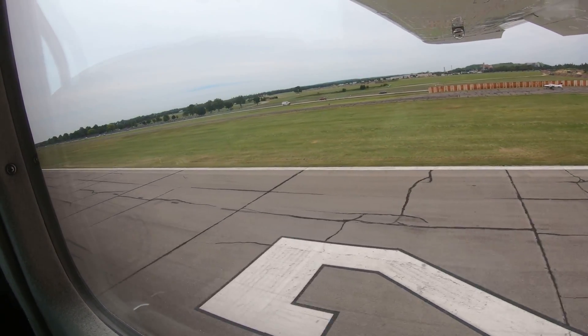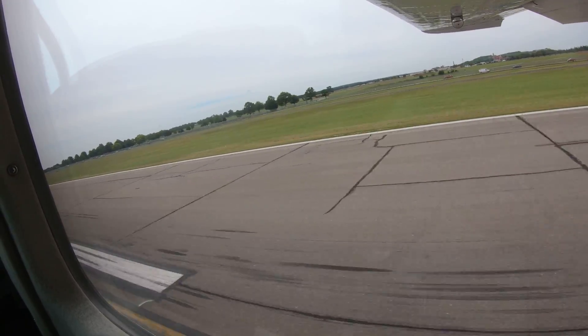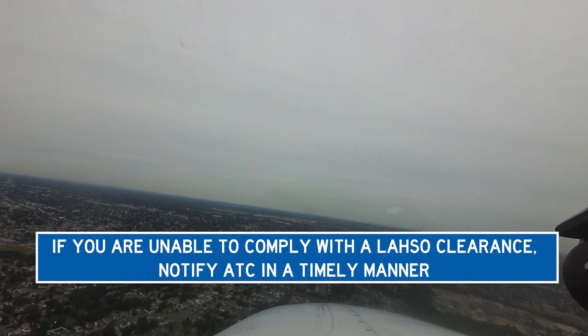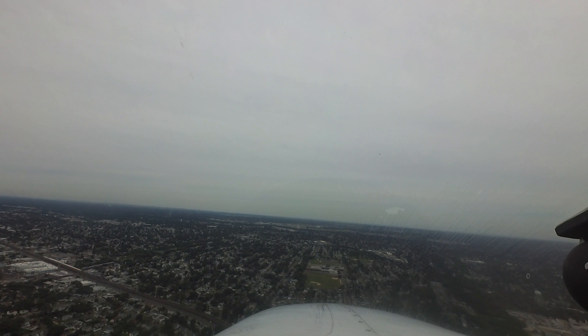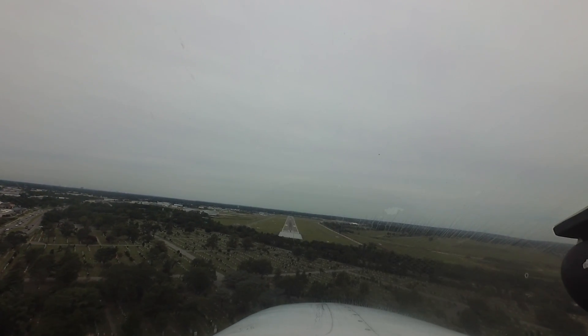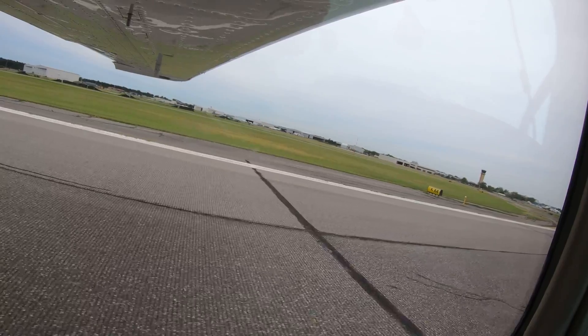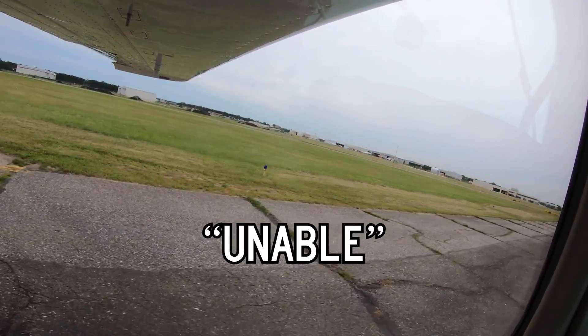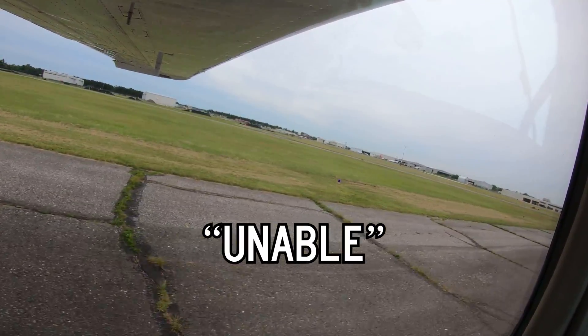Land and hold short procedures are also used when landing on runway 32. Keep in mind that the final decision whether to accept this type of clearance rests solely with the pilot in command. The place and time for a pilot to tell the controller that they are unable to accept a LAHSO clearance is not on short final. If you are in doubt or unsure about your ability to comply with the LAHSO clearance, say 'Unable' in plenty of time for the controller to devise another traffic plan.